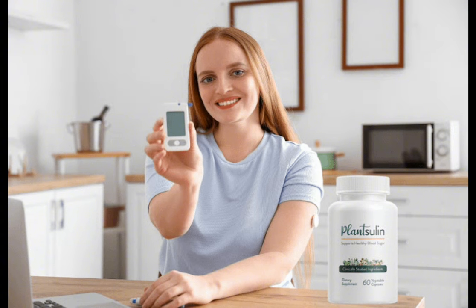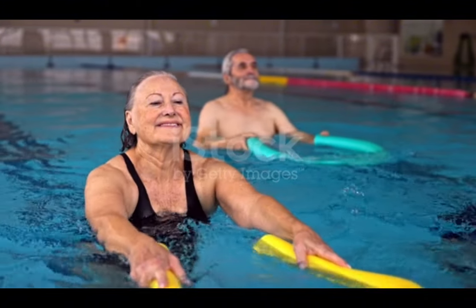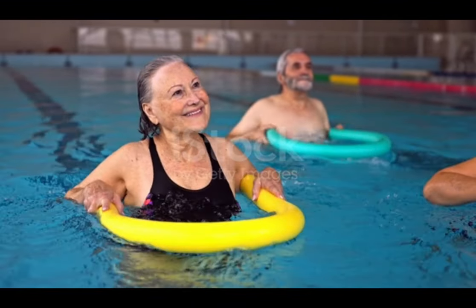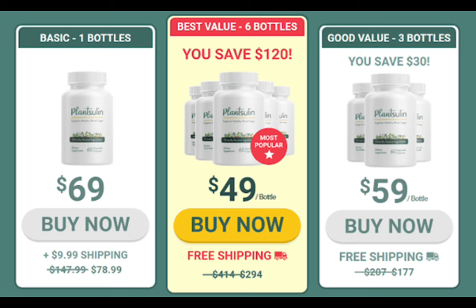There's something really important about this product that you need to know before buying it. You can actually test Plancelin for 180 days, and if you don't see results or don't like it for any reason, they will give you your money back. For Plancelin to work, you need to take the treatment seriously and take it every single day, or else you won't see great results. You can see initial results in the first month, but most people have better results after three months of using this product.